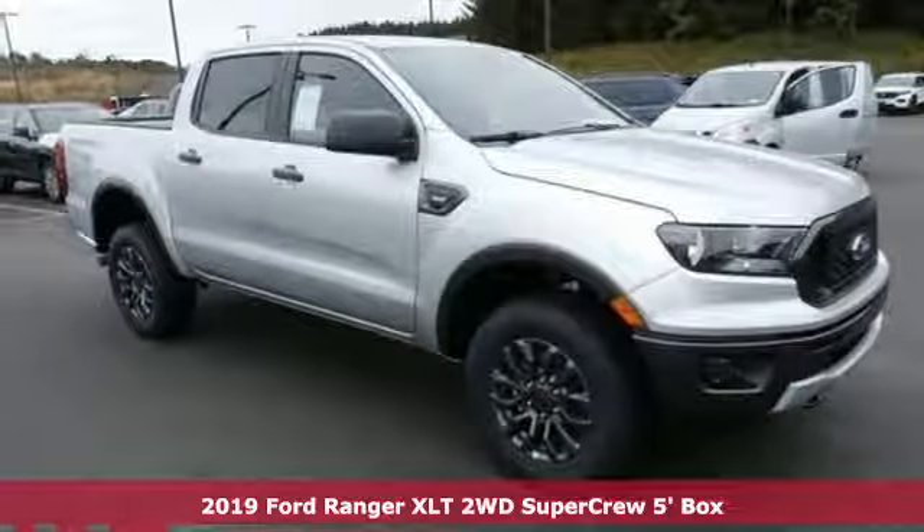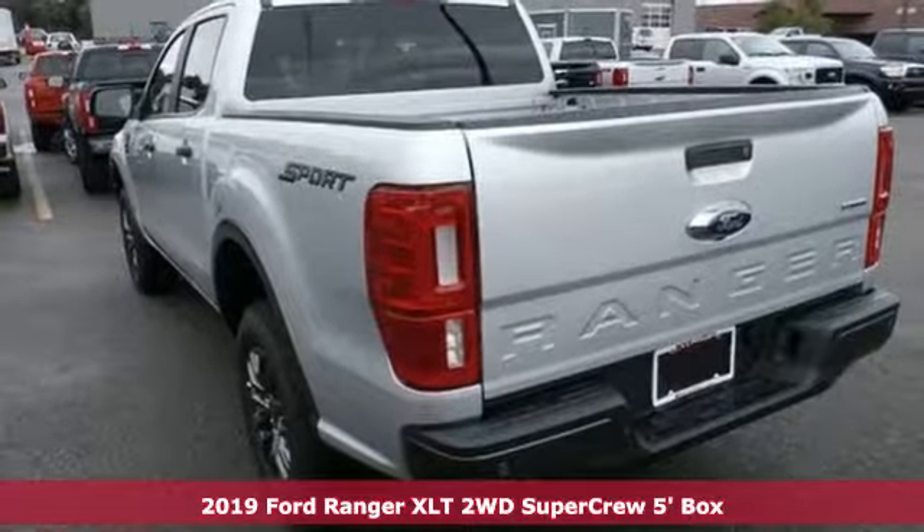It's a new 2019 Ford Ranger. Ford, where tradition meets innovation.